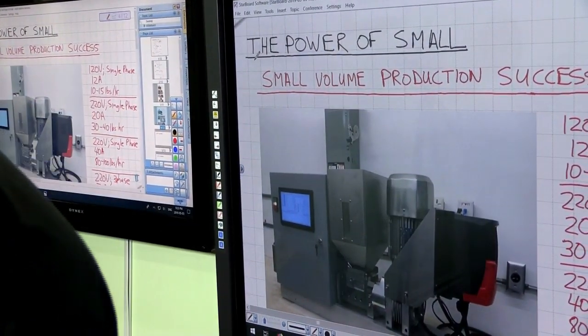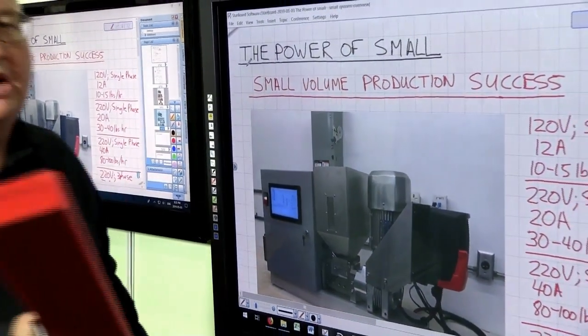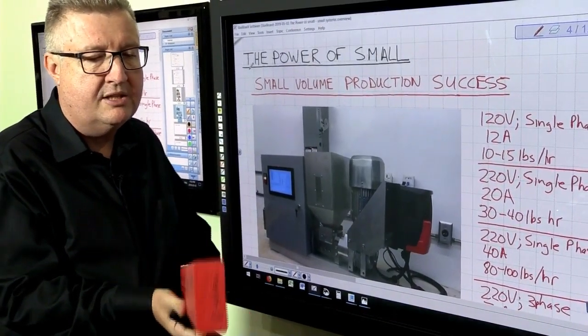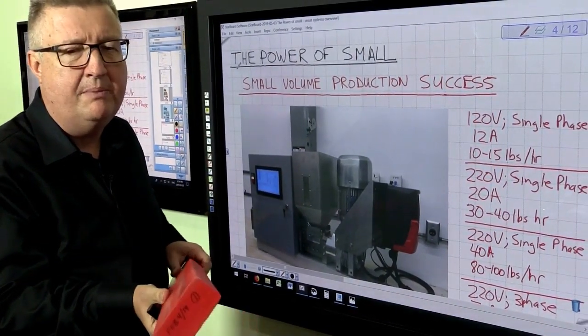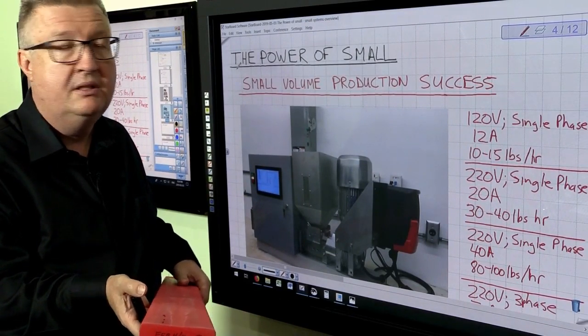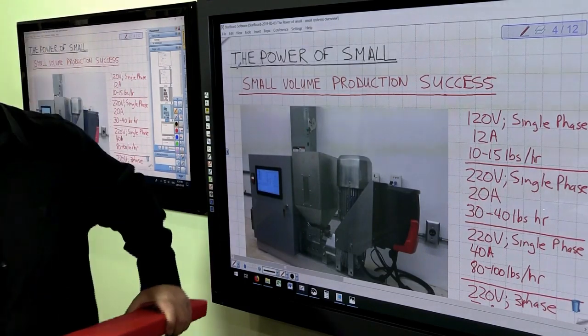You might say, but my parts are going to be bigger. That's fine — large parts can be made as well without any difficulty. You're going to make this product at the rate of about 10 to 15 pounds an hour on a small machine that fits on a bench top and uses 120 volt power at 12 amps.